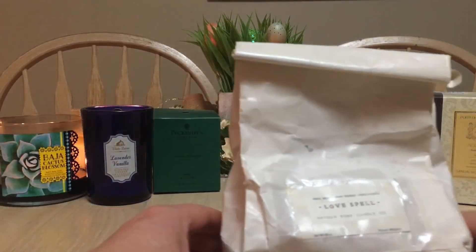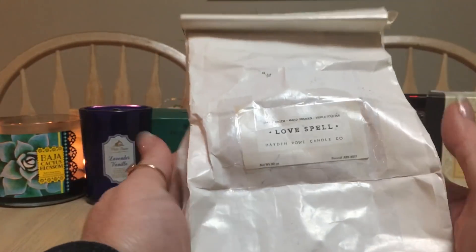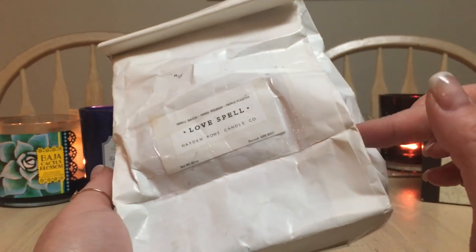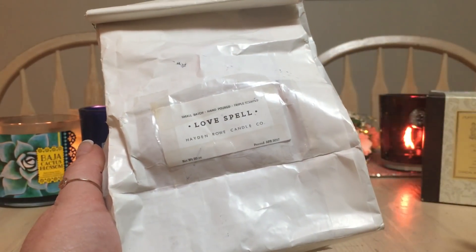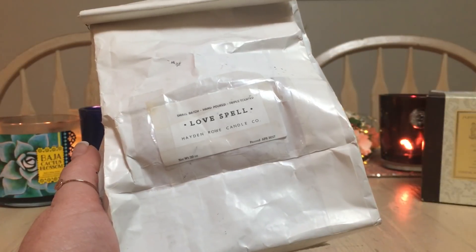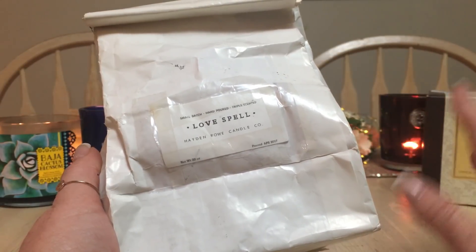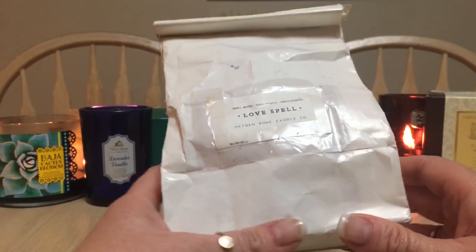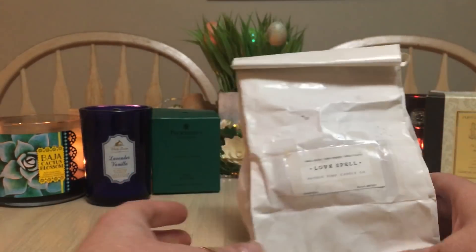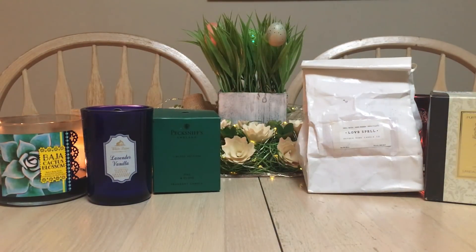I melted some more — I'm literally down to my last little bit of Love Spell from Hayden Row. I placed it into one of the vintage chic bags. Love Spell is Victoria's Secret's Love Spell scent, it's absolutely amazing. Love Spell, Vanilla Lace, Champagne — I remember those from when I was in college in the 90s. Those are the staple scents that remind me of when I was young, when there wasn't a whole lot of drama.